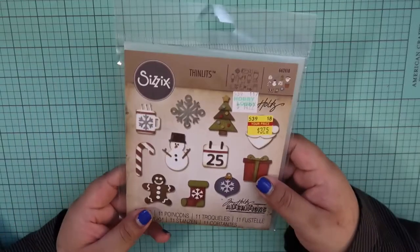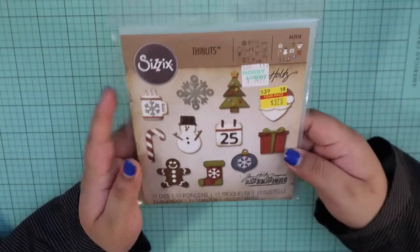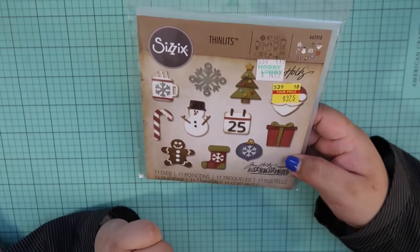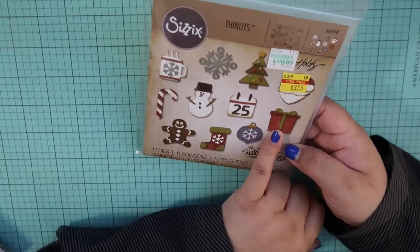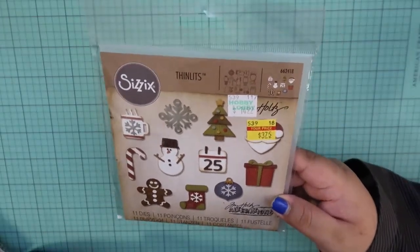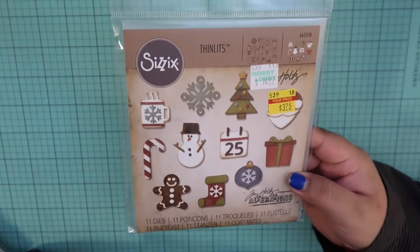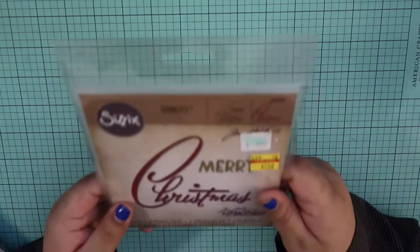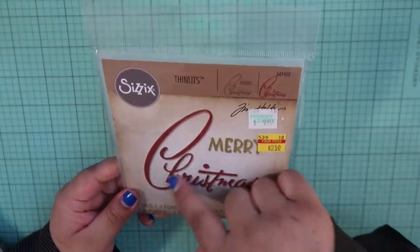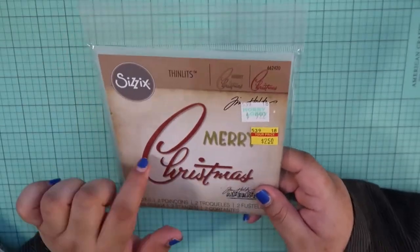I did pick up some Christmas dies — these are some Thinlets that almost look like you could put them in your planner. It just has a cocoa mug, a little calendar, gingerbread man, stocking, tree, snowflake, candy cane, ornament, a present, a snowman, and Santa — good old St. Nick himself. This was $3.75 and it usually goes for $15, so I thought that was a very good sale. Along with that I did get this simple Merry Christmas die — I love the font, the script. This was $2.50, usually $10. I thought that would just be a nice die to have.